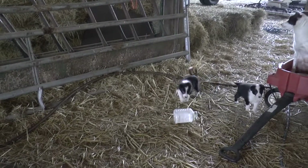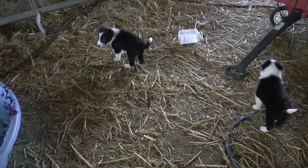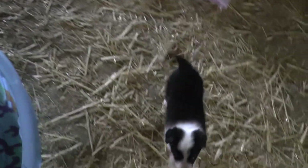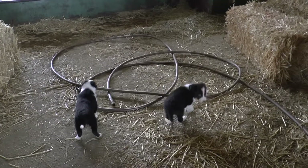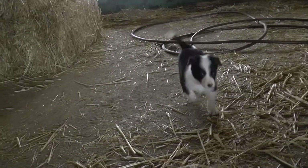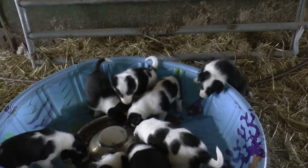Come on pups, over here puppies! There you go, yeah you gotta climb in there. Come on pups, you guys are the smart ones — what are you doing? There you go, Sue! Sue's going to go find a steak too. Come on puppy — there you go, there you go, okay.